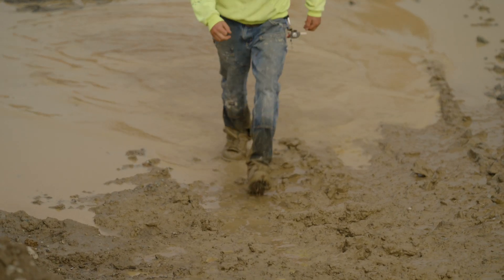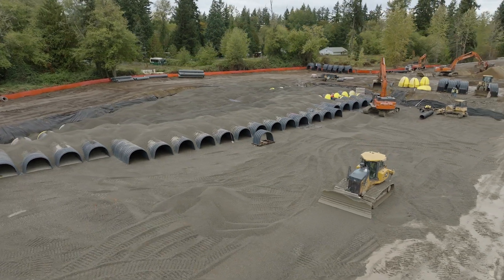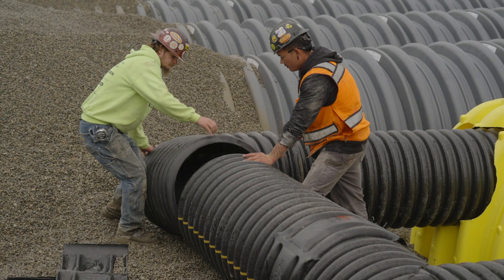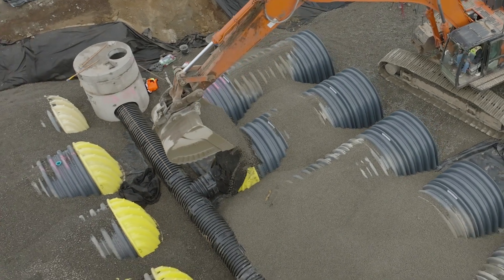The Pacific Northwest has a lot of rain, so we got to manage the water, got to have a place for it to go, got to take care of our salmon industry. So we have to have these underground systems in order to store the water and release it slowly back into the ecosystem.